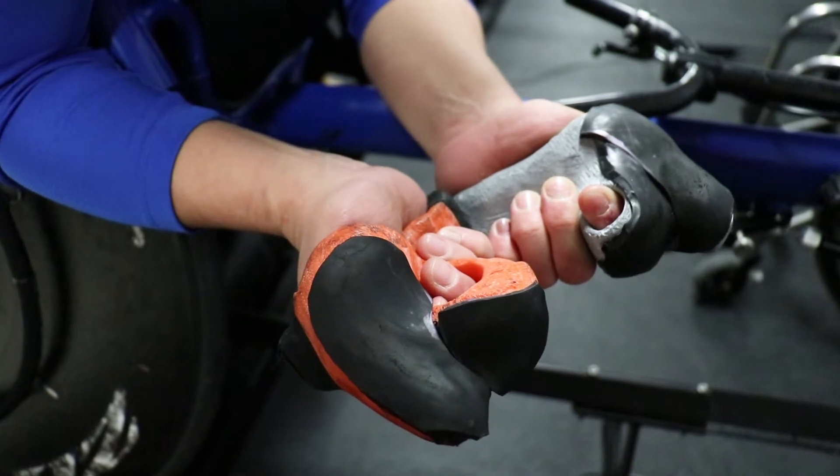The name of my company is Ingenium, which is Latin for ability, and we make 3D printed wheelchair racing gloves.